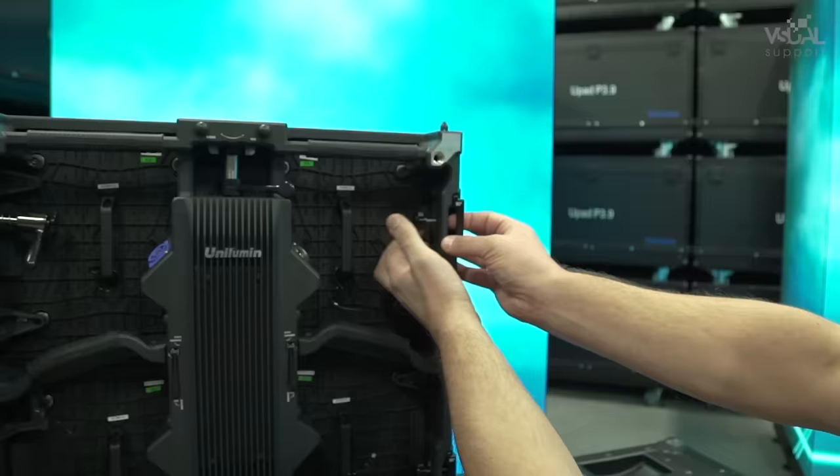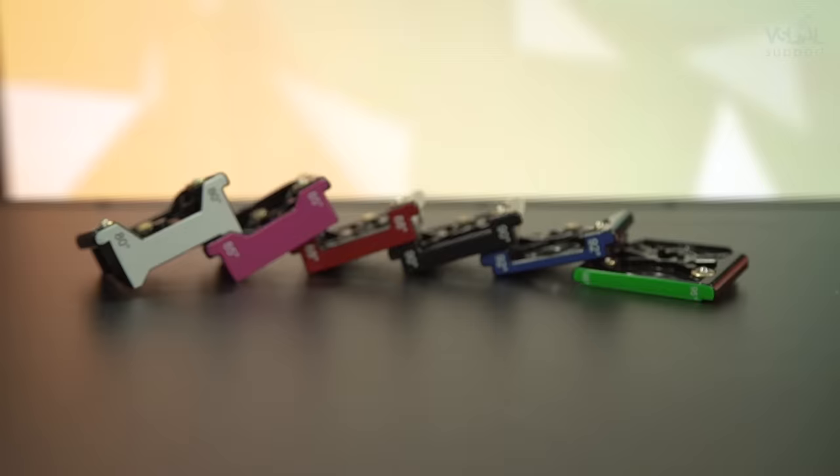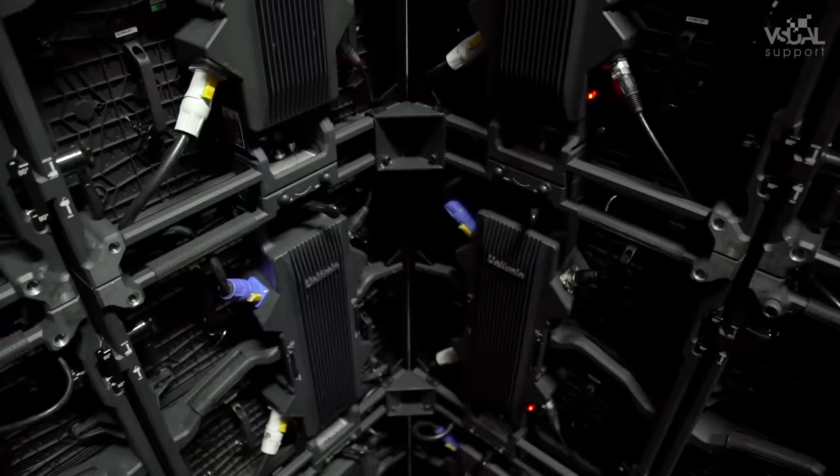Unilumen's intelligent UPad 3 cabinet gives you incomparable flexibility when it comes to joining panels, with convex curves up to 5 degrees, concave curves up to 10 degrees, and even with angles of 90 degrees.